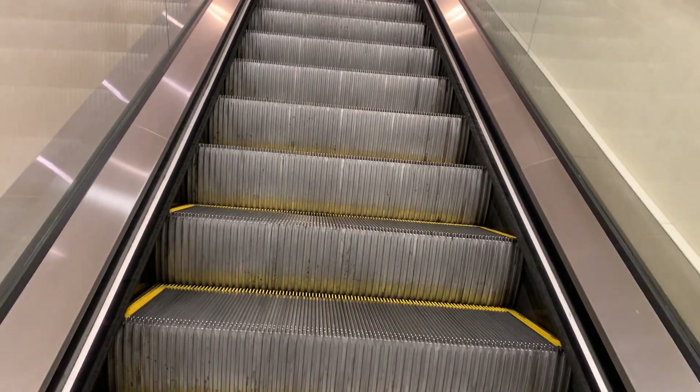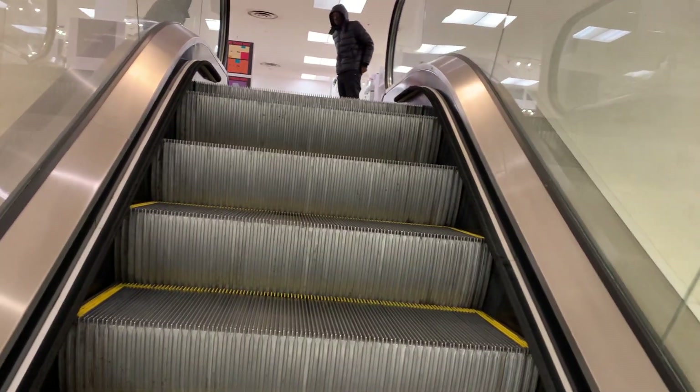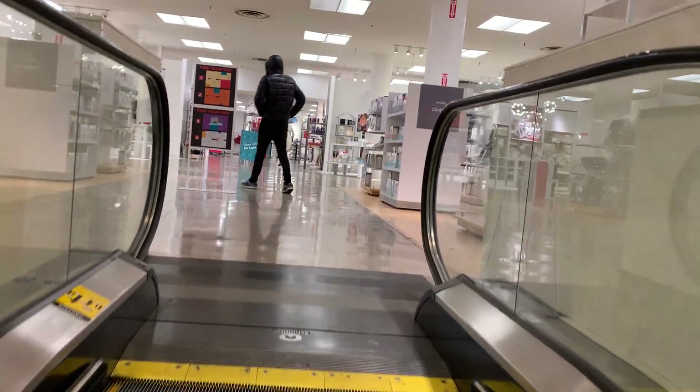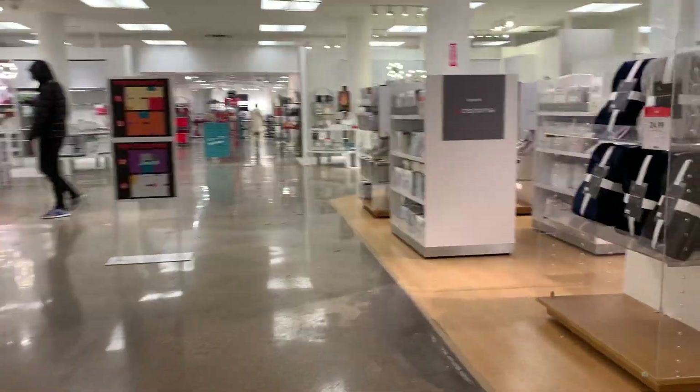At JCPenney those are four floors — it just has many floors. Let's head down now.